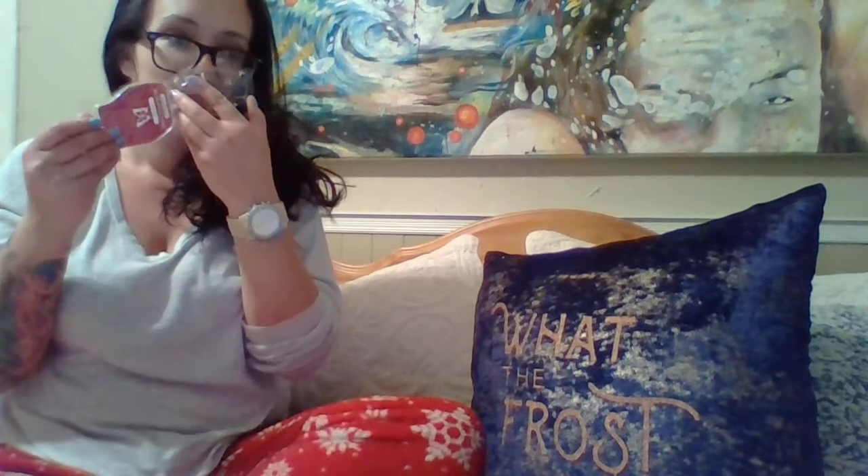I absolutely love this bar. If you guys have tuned into my channel for a while — oh my word — I would have to say that this is definitely in my top 10, maybe even top 6 Scentsy fragrances that I've ever smelled. It is absolutely to die for.